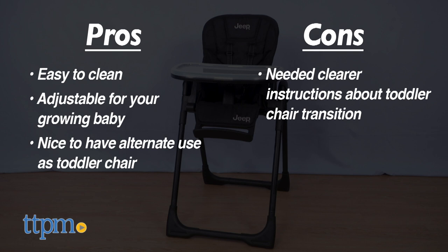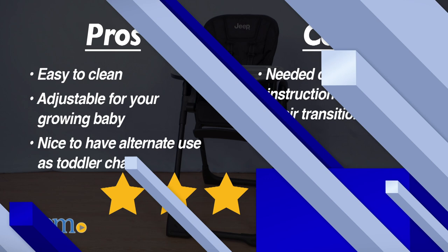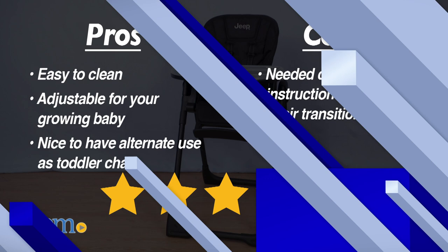Transitioning into the cons, I wish there had been clearer instructions about the toddler chair transition. So with all of that, this gets four stars. For where to buy and current prices, visit TTPM and subscribe to our YouTube channel for more reviews every day.